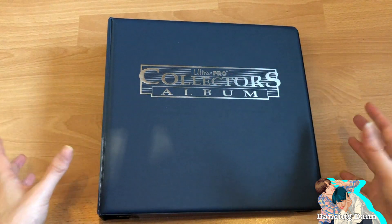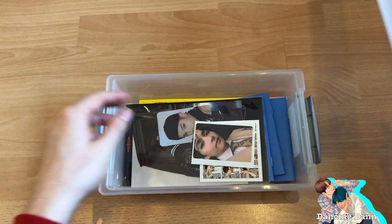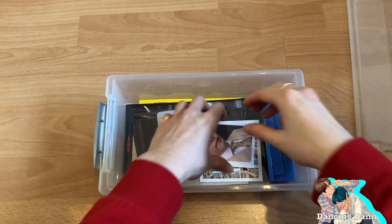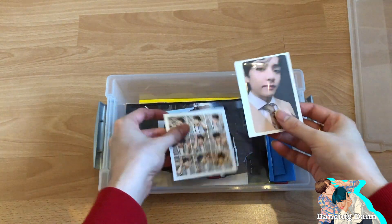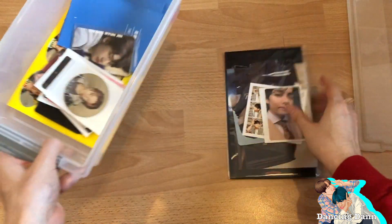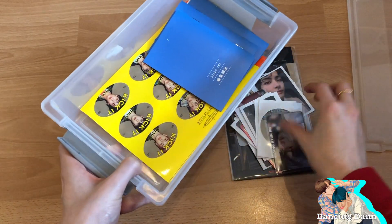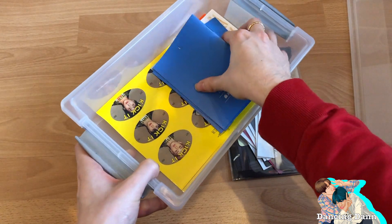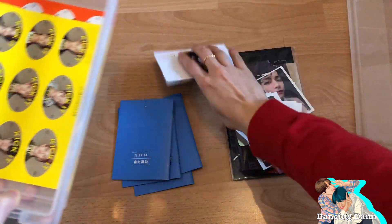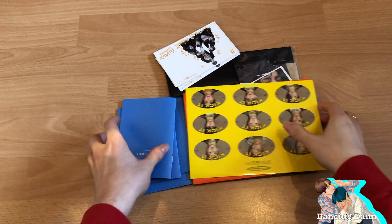I rearranged everything, so let's start by getting my box with all of my photocards. I wanted to wait because there's still a lot coming in, but there's always something coming in. I have so much because of all the comebacks — new BTS albums, new NCT album, Monster X album.